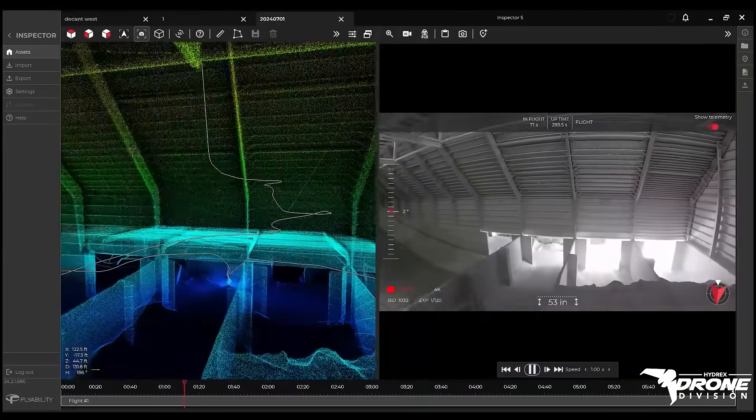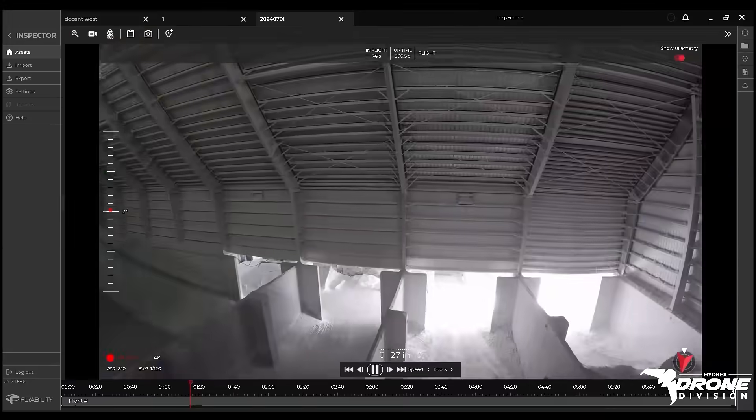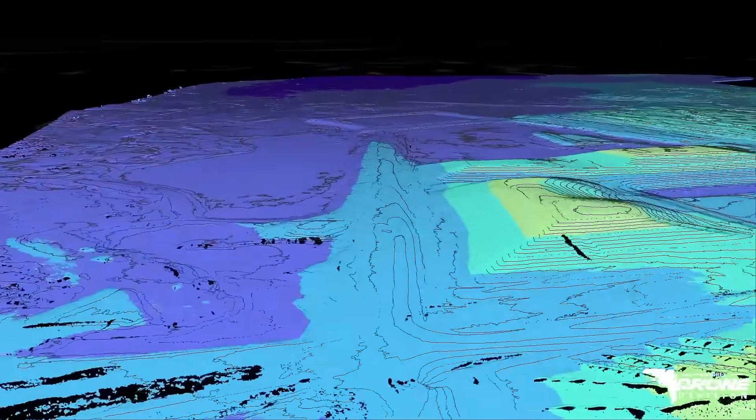We safely capture actionable, accurate data using real-time 3D mapping, thermal imaging, LiDAR, and high-resolution photography.